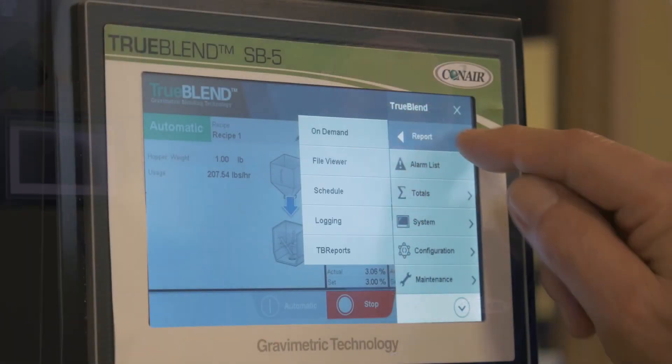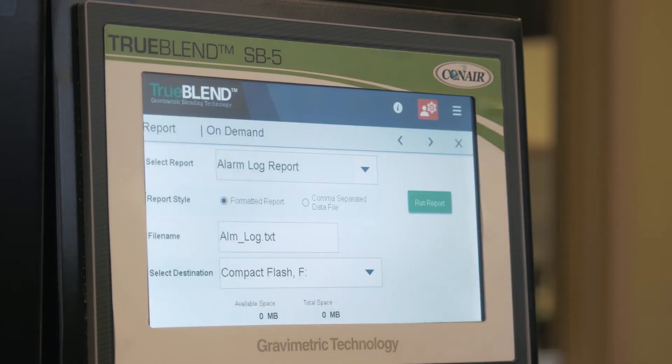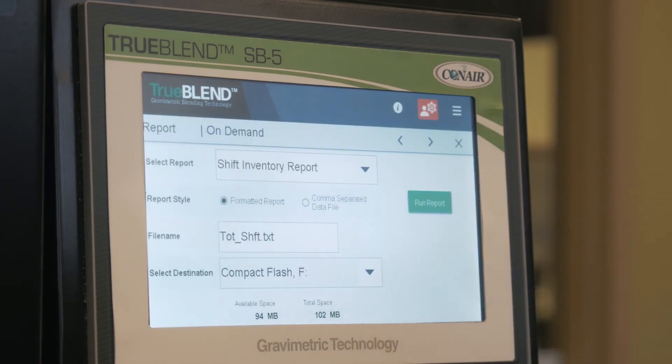The next item eliminates the need for manually compiling information from one blender to the next. You could have a number of blenders — pretty much unlimited — where the data would be moved off to a stored system that will allow you to run reports on the data or queries on specific pieces of information, such as dosing, batch quality, the types of resins that have run, the performance of the blender, and things like that.